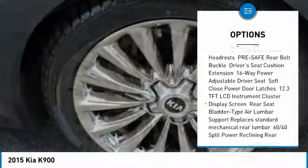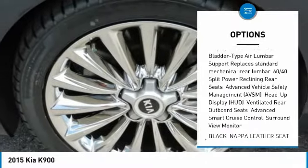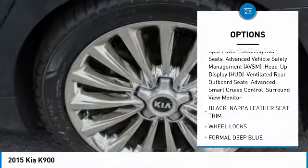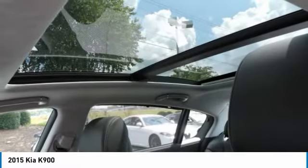steering wheel audio controls, anti-lock braking system, navigation system, Bluetooth, power steering, adjustable steering wheel, hard disk drive media storage, four-wheel disk brakes.